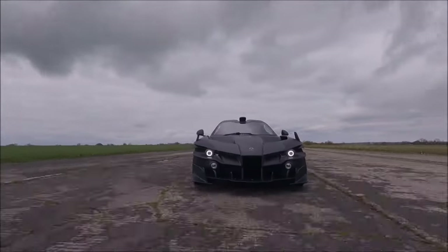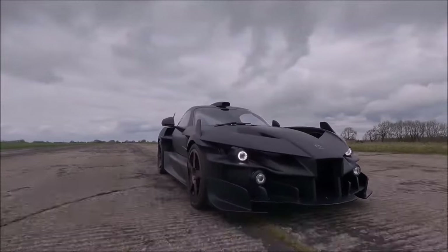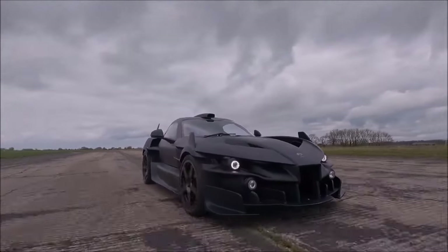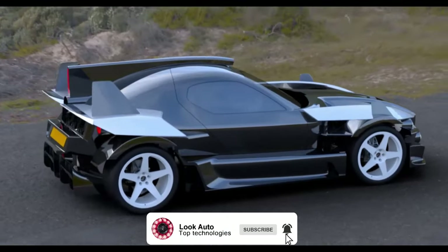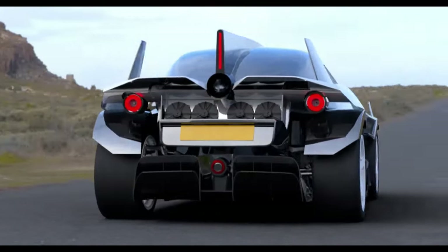The Ariel Hypercar is being fine-tuned and can already accelerate to 60 mph in less than 2 seconds, and to 100 mph in 4.4 seconds. Share in the comments what you think about the CatGen gas turbine engine, and what future you envision for electric vehicles.